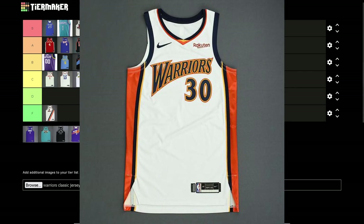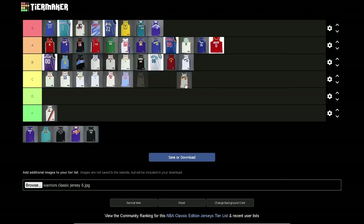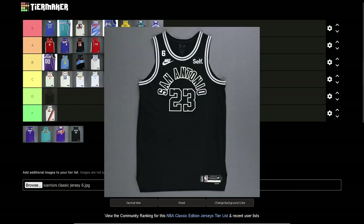Warriors 'We Believe' jerseys — I almost forgot to put this on here. The website I went to didn't have this classic jersey. They only wore these once — when they played their last game in Oracle Arena before moving back to San Francisco. No one expected it but it was a cool surprise. A lot of people want these back. They did use the look of it for city editions one year but it said 'Oakland.' Good jersey.